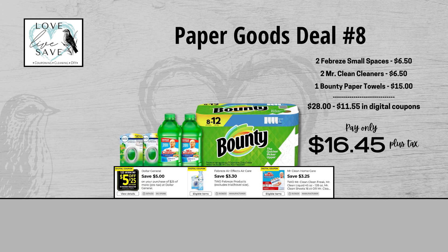For our eighth deal, grab two Febreze Small Spaces, two bottles of Mr. Clean Cleaners, and one eight-count pack of Bounty Paper Towels. Before coupons, our total retail value is $28. After all coupons, our total out-of-pocket comes down to just $16.45 plus tax — that's a total savings of $11.55. It's important to note that while this out-of-pocket is a little bit higher than usual, it includes Bounty Paper Towels that has no coupon. Just because you don't have a coupon for something does not mean you can't save a great deal.